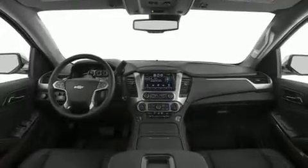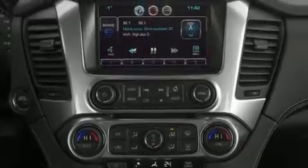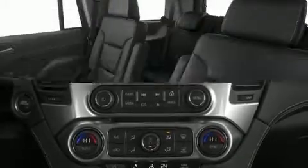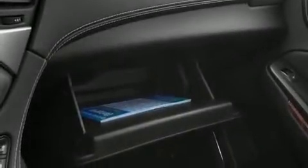Top features include leather upholstery, adjustable headrests in all seating positions, an automatic dimming rearview mirror, heated and ventilated seats, a heated steering wheel, a power liftgate, remote keyless entry, and power seats. The memory system includes pedal position, allowing multiple drivers to find their preferred driving positions easily.